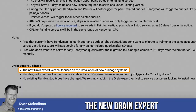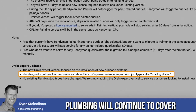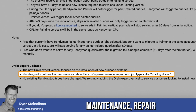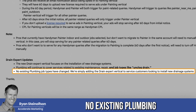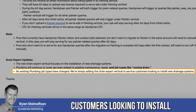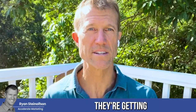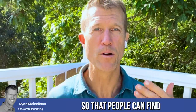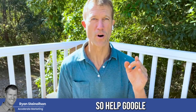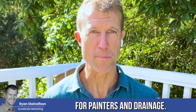For drain expert updates: the new drain expert vertical focuses on the installation of new drainage systems. Plumbing will continue to cover services related to existing maintenance, repair, and job types like unclogging drains — no existing plumbing job types have changed. We're simply adding the drain expert vertical to service customers looking to install new drainage systems. This is what Google is doing across the board: getting much more specific so that people can find what they want. Help Google go through this process, verify your license, and get the leads you're looking for.